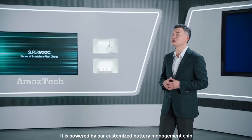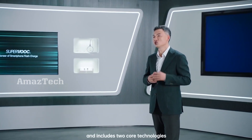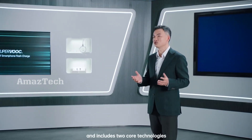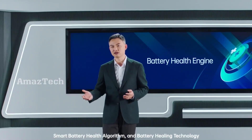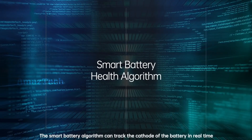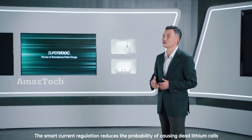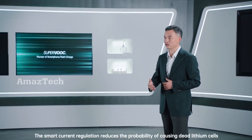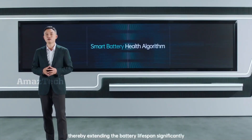BHE is powered by a customized battery management chip and includes two core technologies: the Smart Battery Health Algorithm and Battery Healing Technology. The Smart Battery Health Algorithm can track the cathode of the battery in real time and control it within a reasonable range. Smart Current Regulation reduces the probability of causing dead lithium cells, thereby extending the battery lifespan significantly.